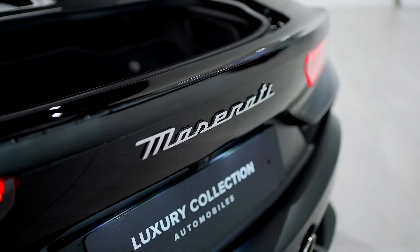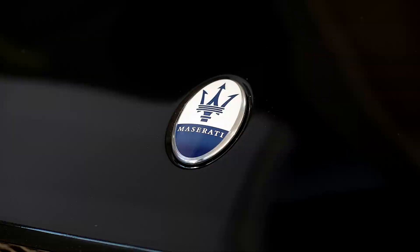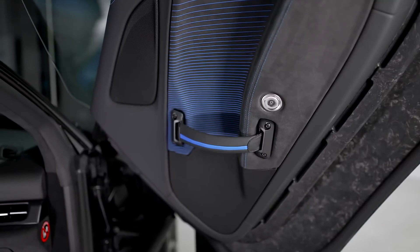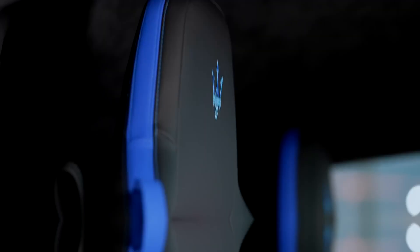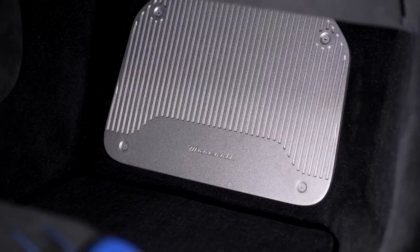In our testing, the MC20 needed just 3.2 seconds to reach 60 miles per hour and shot through the quarter mile in 11.0 seconds at 131 miles per hour. In addition to blisteringly quick acceleration, the MC20's handling is race-car sharp.